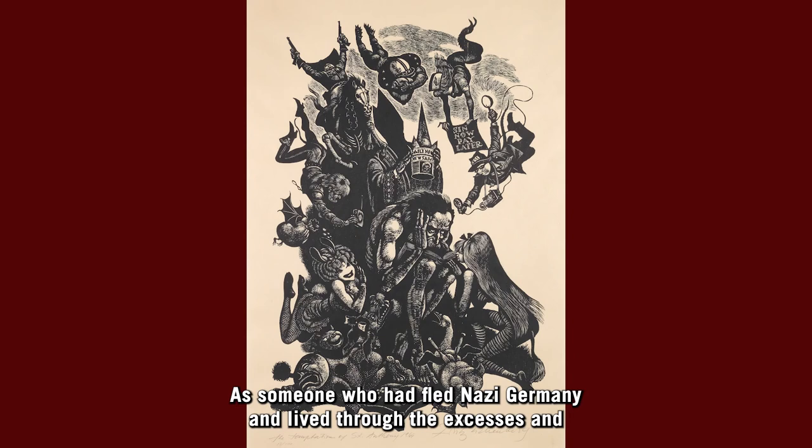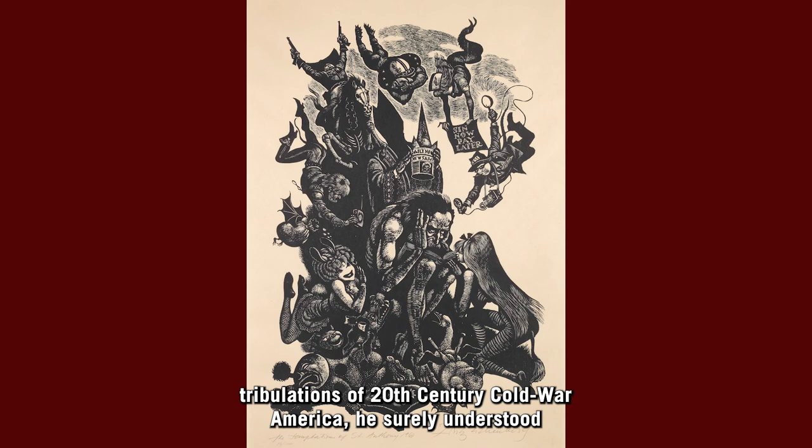As someone who had fled Nazi Germany and lived through the excesses and tribulations of 20th century Cold War America, he surely understood the vices of the here and now.